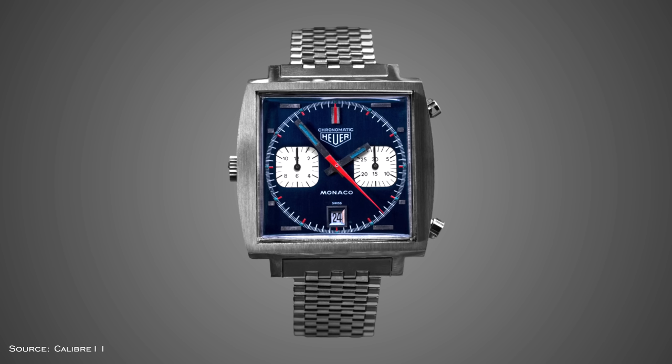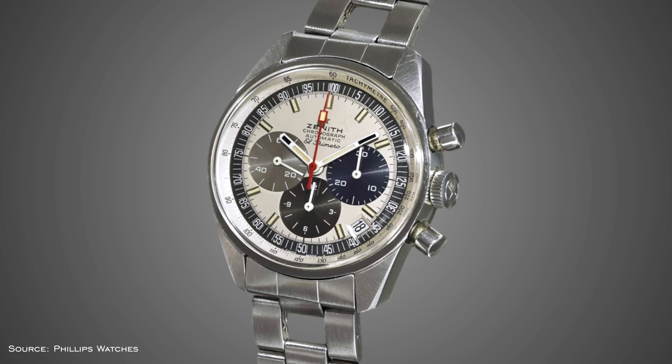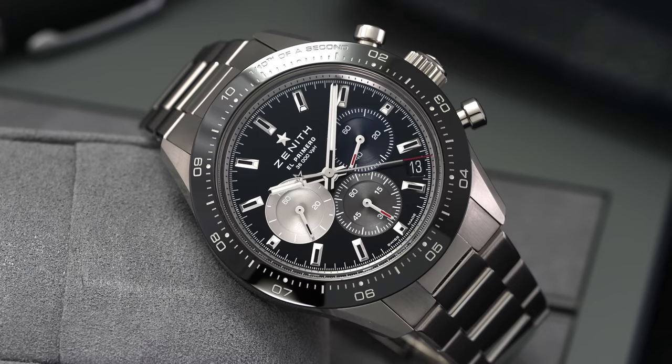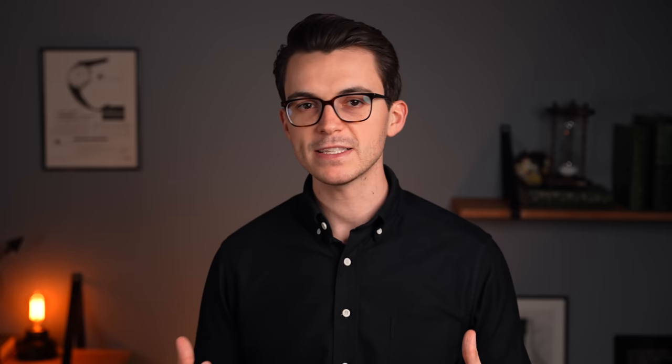This was commonly known as the chronograph race of 1969. Heuer, backed by Breitling, Hamilton, Buren, and Dubois-Dupraz, as well as Seiko with their 6139 and Zenith with the El Primero, all competed — though opinions are mixed on who really deserves the title of first. In the decades since, manufacturing and material technology have enabled more complicated and refined chronographs, but the formula developed during this period has remained much the same, with modernized versions of these icons still pillars in the industry today.